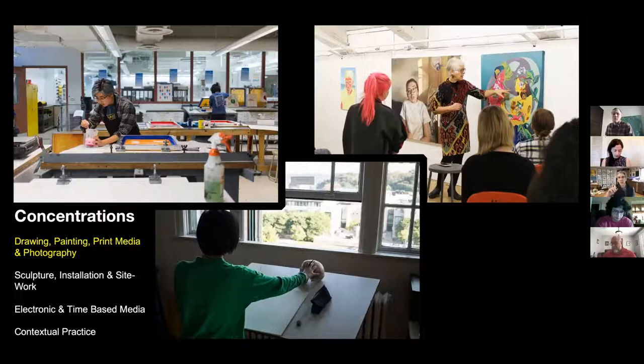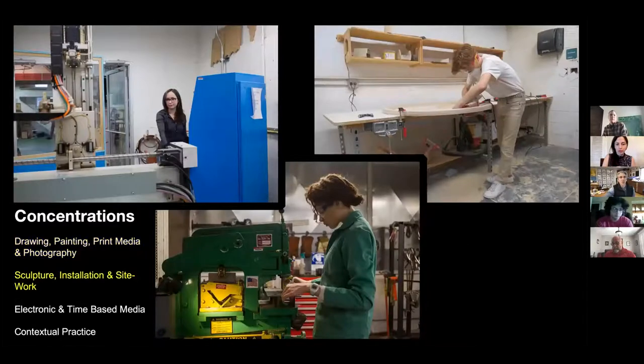The first concentration is broadly two-dimensional art making, covering drawing, painting, print media, photography, graphic novel, and color theory. The second is broadly all the 3D work. We have great sculpture fabrication facilities, and students can work in ceramics, woodworking, metalworking, physical computing, digital fabrication, and combinations and installations based on all those things as well.